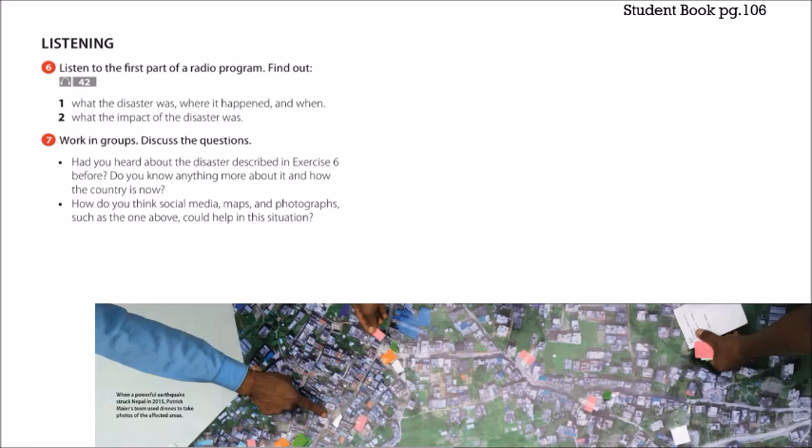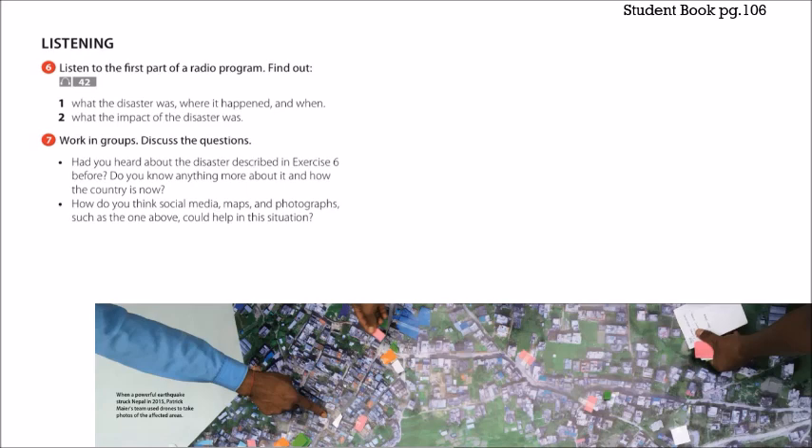Remember that Mexico has had programs to help people, but it is still very difficult. People who lost their homes are still recovering. The next question: how do you think social media maps and photographs could help in this situation? Maybe this helps people locate where the biggest area of disaster was and where some people can still be found. Moving on to exercise 8: listen to the second part of the radio program about how Patrick Meyer first used online mapping technology called Ushahidi in Haiti and answer the questions.